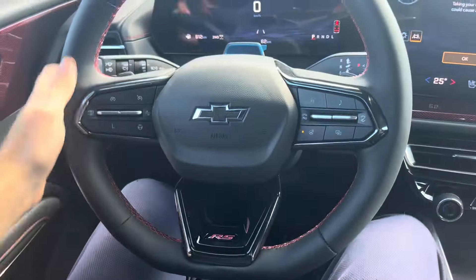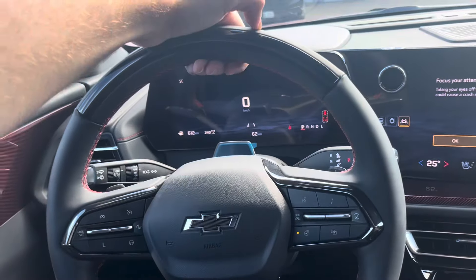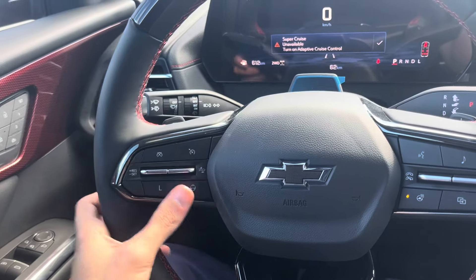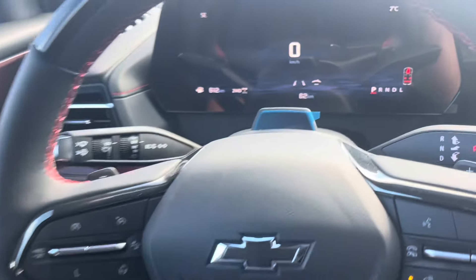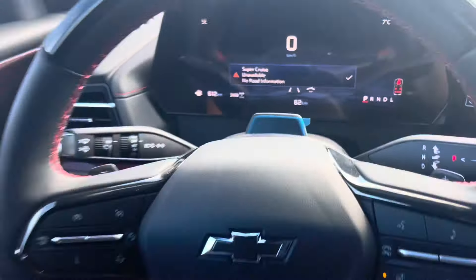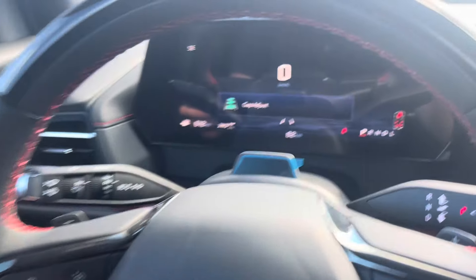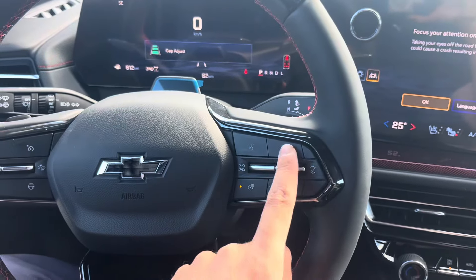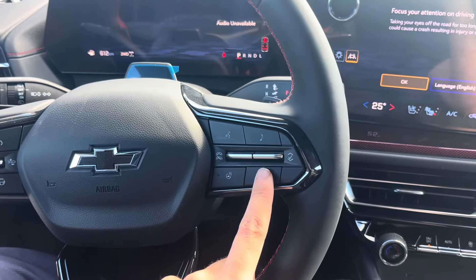On this one you get a nice three-spoke steering wheel. It does have Super Cruise technology activated by this button over here — as long as you have the adaptive cruise control turned on, you turn cruise control on and then press this. We've also got the gap adjust button where you can adjust the following gap, audio controls, and a heated steering wheel.